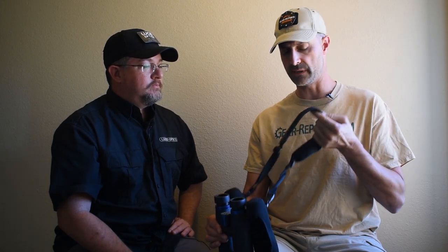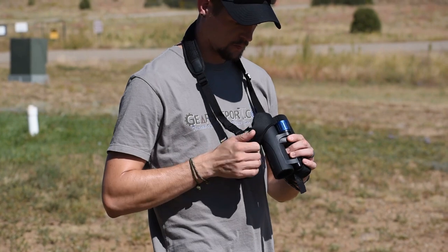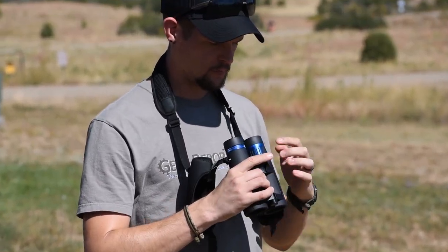I carried these around for a while today and I really like the strap — it's padded, a little breathable, which I appreciate. But honestly the first thing that caught my eye was the lens covers: they slip on one side at a time and they stay attached to the straps, so you never lose them. I really like that as well. We haven't had a lot of time with them, so this is not a full review — just an introduction.